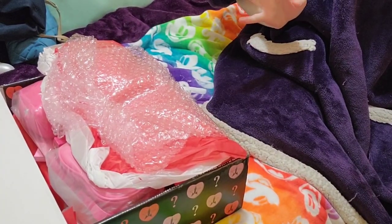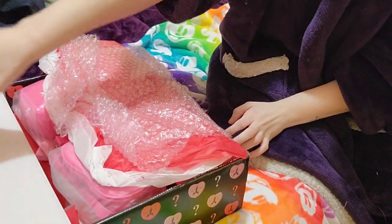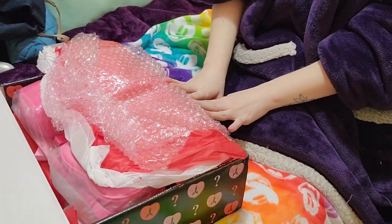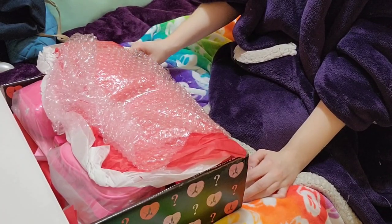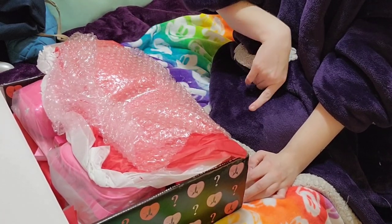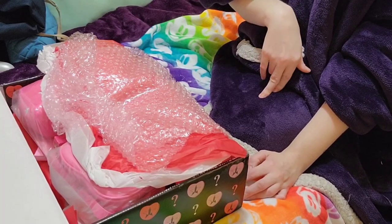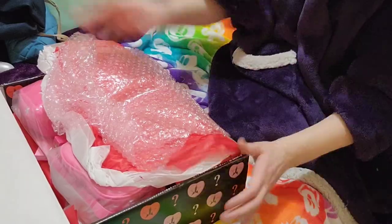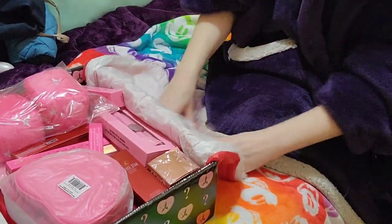Hi, so today I'm unboxing my Jeffree Star mystery box. I really don't want to show my face in this video just because I don't have makeup on and I'm dealing with some really bad acne right now, and I really don't want to show it especially in my Jeffree Star video. So let's just start unboxing.